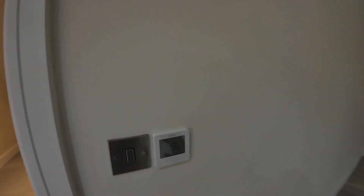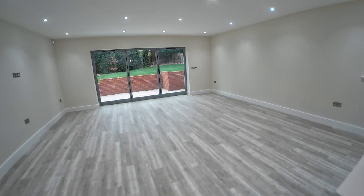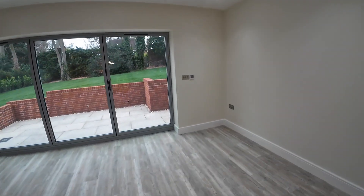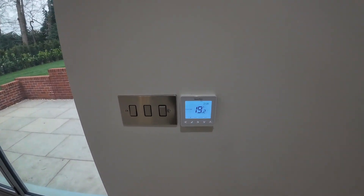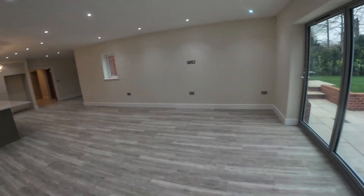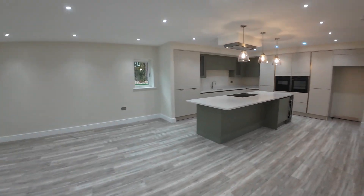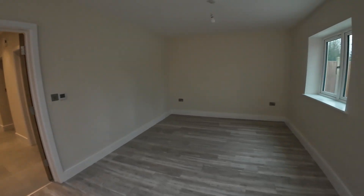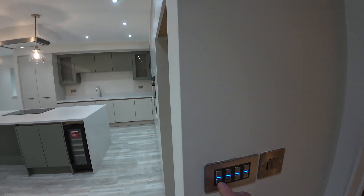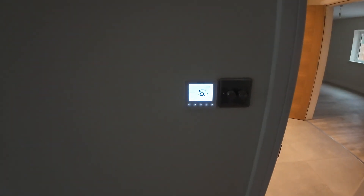Dining area: 19.5 degrees. Family room thermostat reading: 19.2 degrees. Living room thermostat reading: approximately 18 degrees.